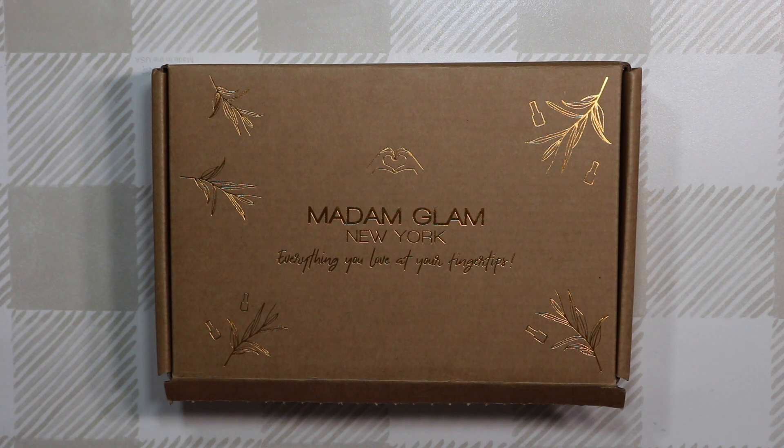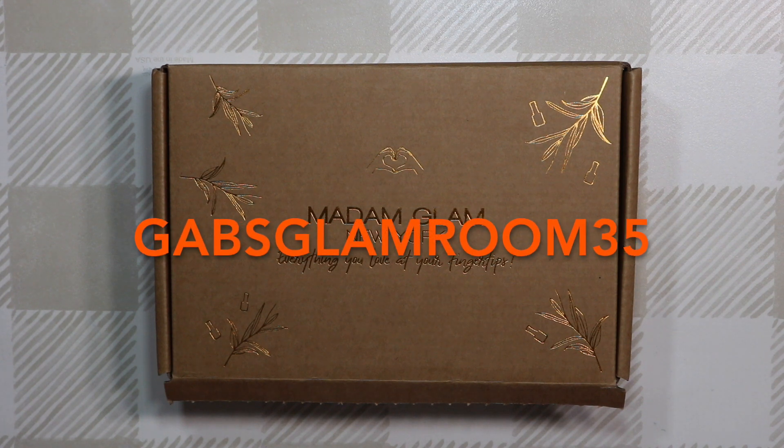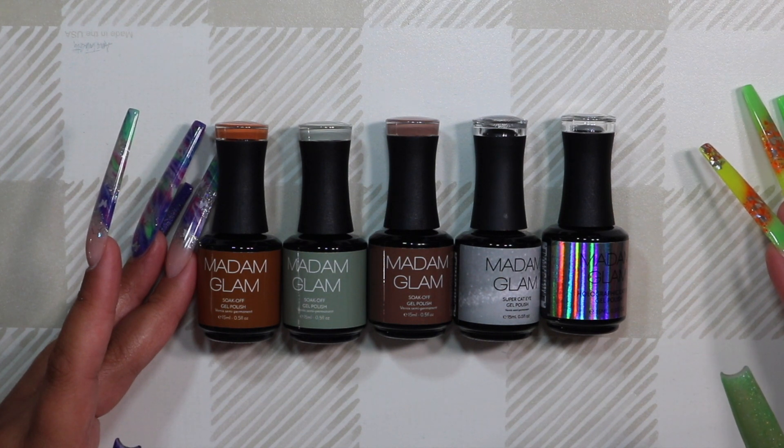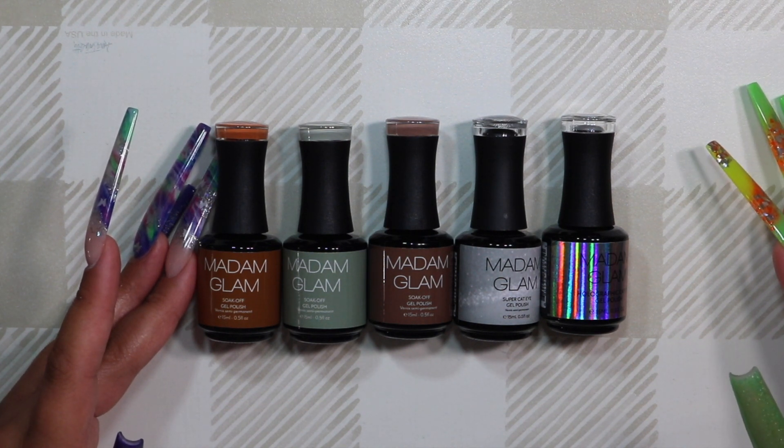Hey everybody, I am back with another Madam Glam video. I'm super excited because we're going into the fall season, so I'm going to be using some fall colors today. If you're interested in any of the polishes I'm showing today, you can use my discount code GabsGlamRoom35 for a discount on your order.